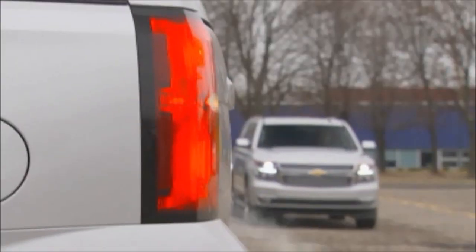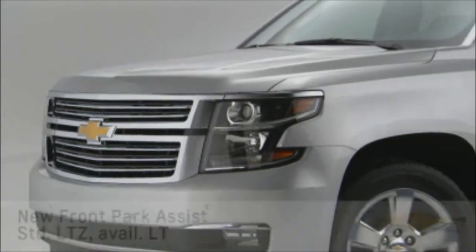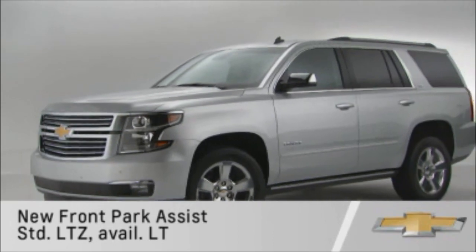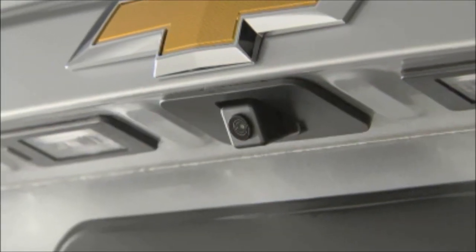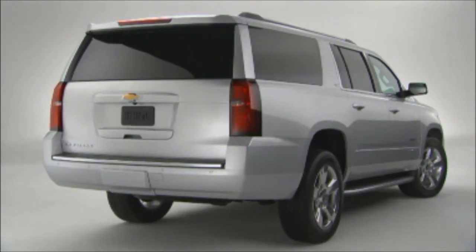In the rear, new rear cross traffic alert provides visual, haptic, or audible warnings to alert the driver to oncoming traffic when backing out of a parking spot. For added convenience, new front park assist provides visual, haptic, or audible warnings of vehicles in front during parking. This is in addition to the rear vision camera and rear park assist that are standard on all models.